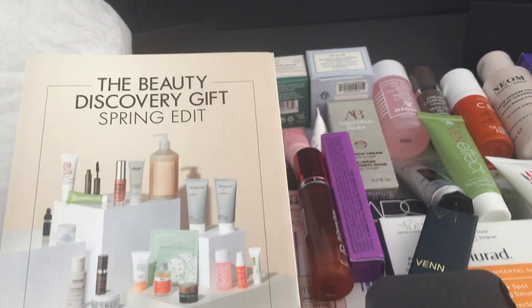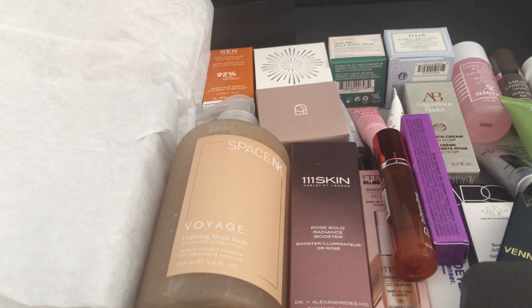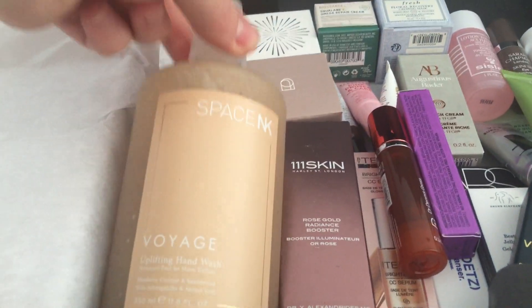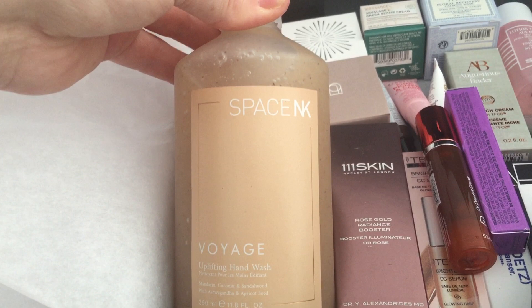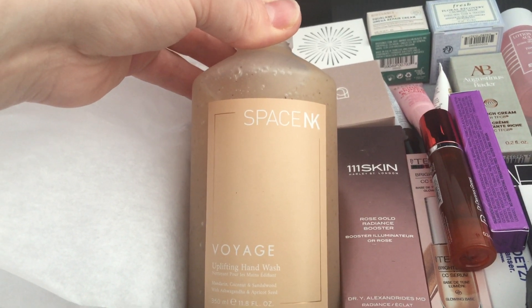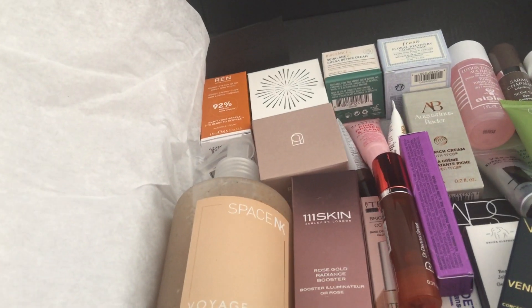So here it is — the Beauty Discovery Kit, a Spring Edit kit. Let's go through what we've got. There's a really good amount here. So there's the Space NK 'Voyage Voyage Voyage' hand wash, 350ml, apparently worth £14. 'Clean hands equal happy hands' — the hand wash will gently exfoliate and hydrate skin whilst taking your senses on a forward journey. That's full size, which is great.